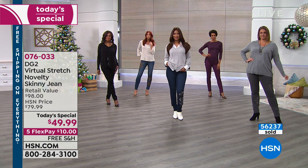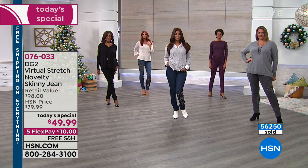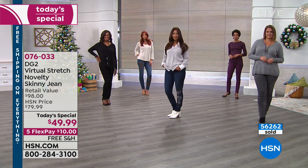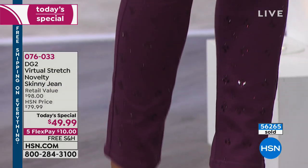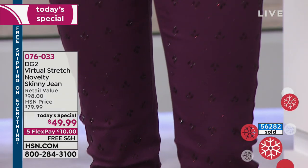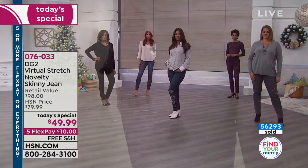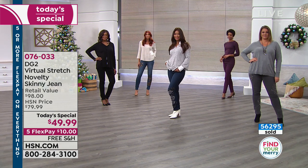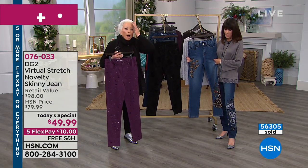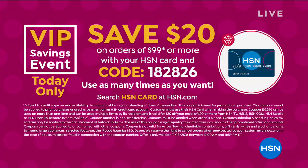To be able to pack all of the philosophy of DG2 into a beautifully and artistically embellished set of jeans — each one different, each color never to be repeated in terms of the embellishment — is just amazing. It's always been Diane's goal to take the highest-end concepts and looks and bring them down to prices that all of us could be included in. And if you buy two pairs, you get $20 on your HSN card.